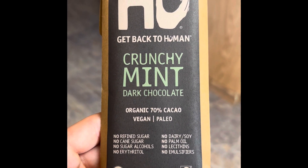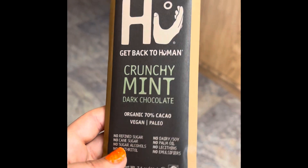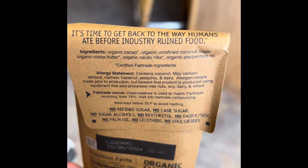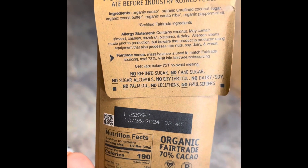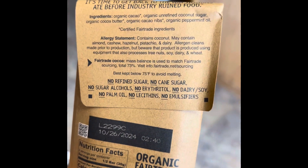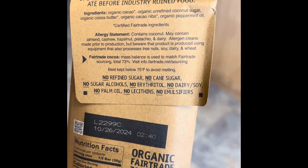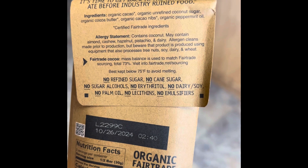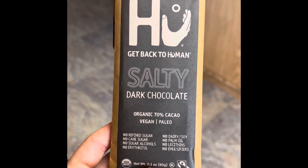This one I've never had before — it's the crunchy mint dark chocolate. I got two of those because I do love mint chocolate. Look at the label: organic cacao, organic unrefined coconut sugar, organic cocoa butter, organic cocoa nibs, organic peppermint oil — that's it. There is no junk in them. And the last flavor I've never had either is the salty dark chocolate.